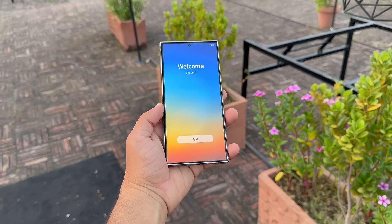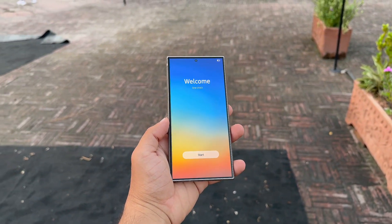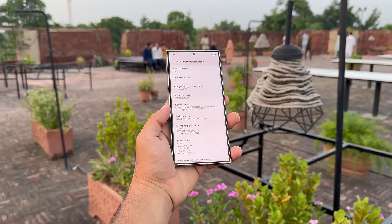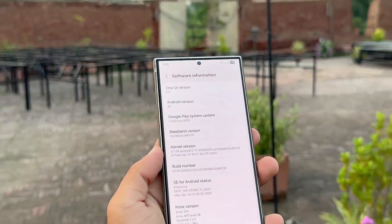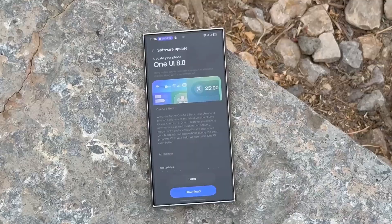Earlier this month, Samsung revealed its roadmap to bring One UI 8 beta to additional Galaxy phones and tablets. Soon after, the Galaxy S24 lineup, Galaxy Z Fold 6, and Galaxy Z Flip 6 were included in the beta update, with even more Galaxy devices now confirmed to join in September. Check the list to see if your Samsung phone is among them.